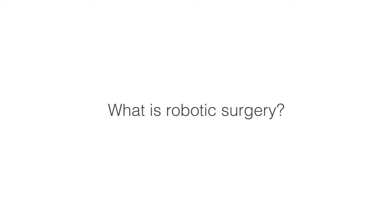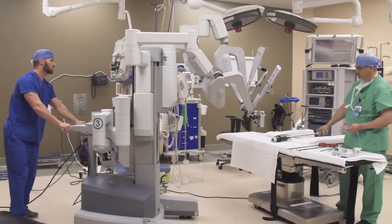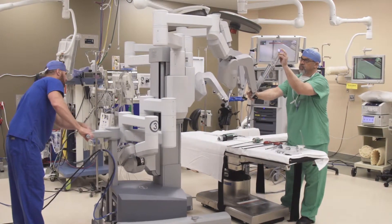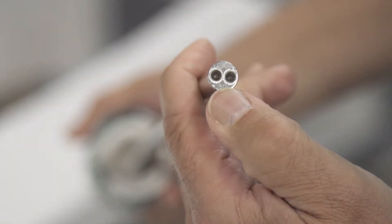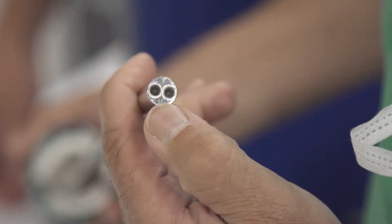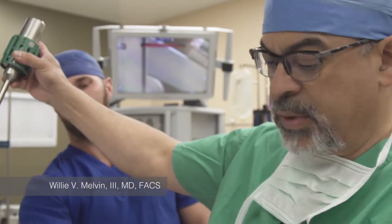Robotic surgery is just an expansion of laparoscopy. The robot provides better visualization and better articulation, but essentially it's laparoscopic surgery amplified. There are two cameras, as you can see, and those two cameras allow for a parallax view to give you three-dimensional imaging. That's one of the things that separates this from straight laparoscopy.